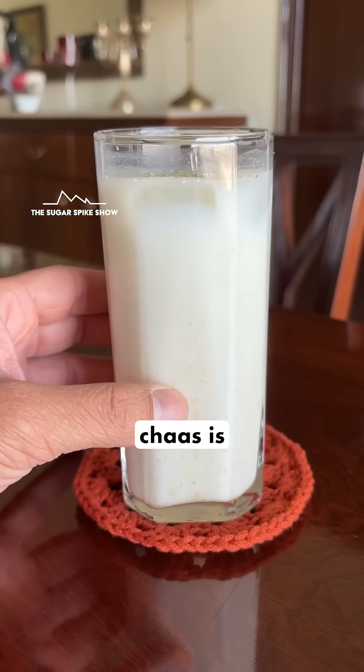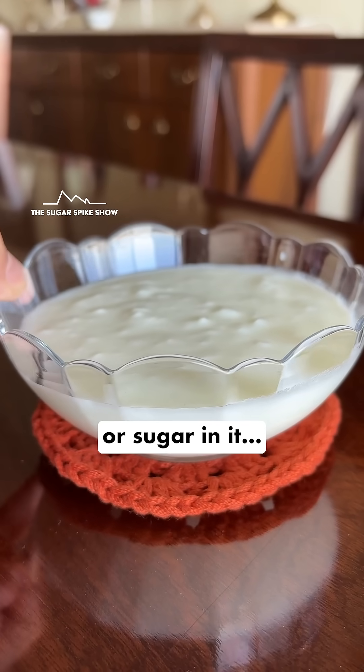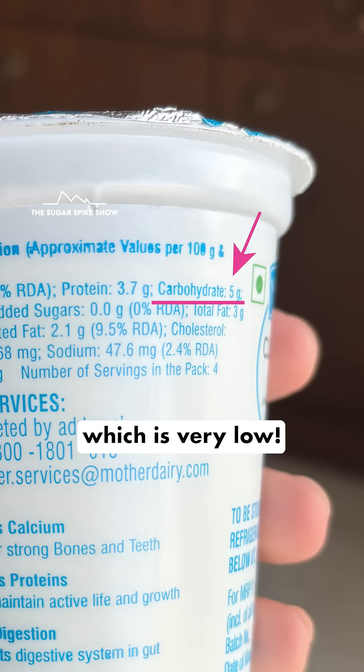This does make sense because chhaas is basically water and dahi. And dahi barely has any carbs or sugar in it — only 5 grams per 100 grams, which is very low.